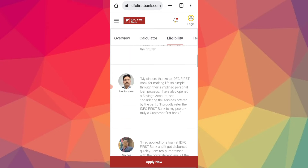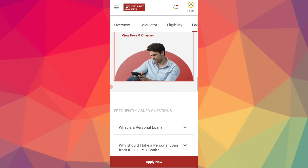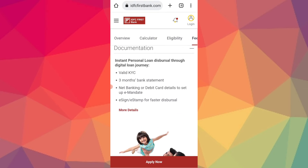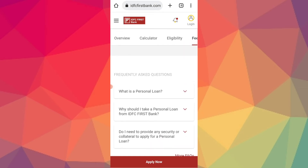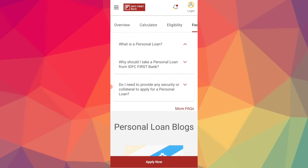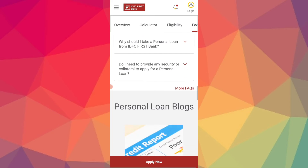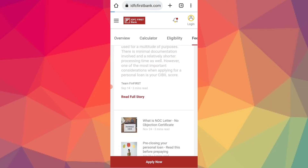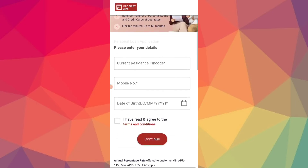You will also get the eligibility and criteria. Now, for the apply process, you will apply for the first time. Click on the apply button. You will also see the FAQs and personal loan details. Click on apply, then click on the next page and you will be redirected to the next page with further details.